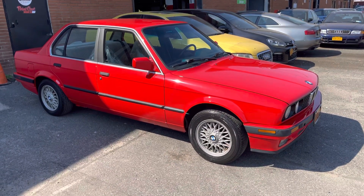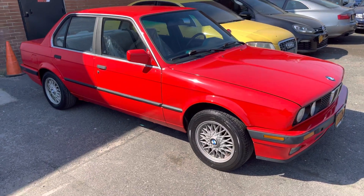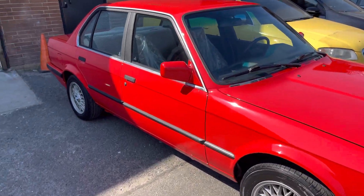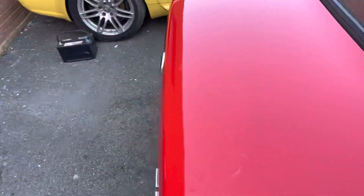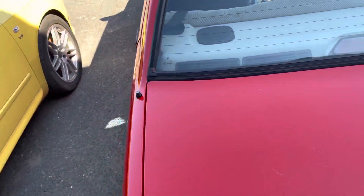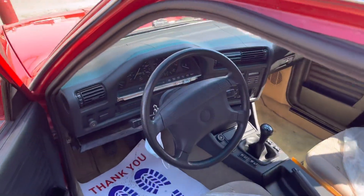What's going on YouTube? It's Yuri from YP Auto Detail here in Oceanside, New York. Today I'm bringing you this 1991 BMW E30 that we just completed with a wash and wax on the exterior and an interior cleaning — just a standard cleaning: vacuum, wipe down, clean the windows.